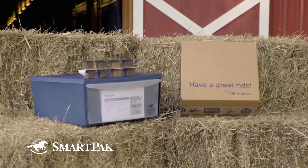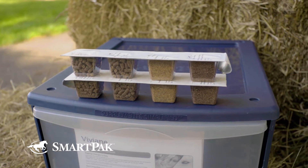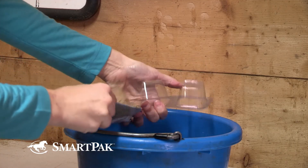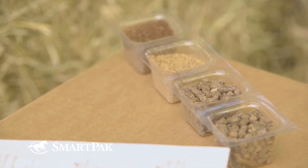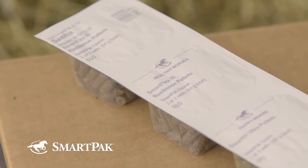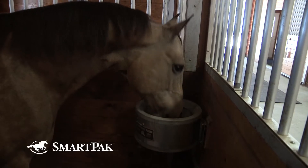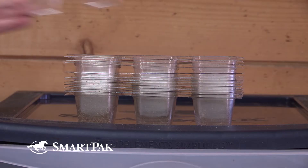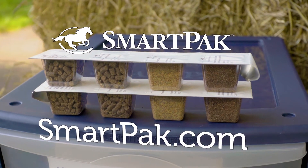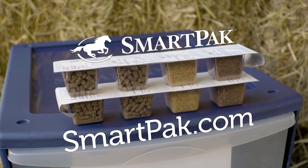SmartPaks are a simple, foolproof way to make sure your horse always gets the supplements he needs. They're packed in convenient, customized daily doses that make feeding time fast and easy. Because they come in pre-measured doses, are clearly labeled, and sealed for freshness, there's never any doubt your horse is getting the absolute best. After feeding, empty SmartPaks can be stacked until they're ready to be recycled. Head over to SmartPak.com to get your horse started down the healthy path today.